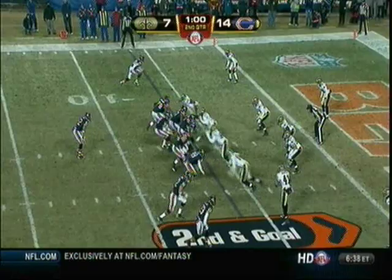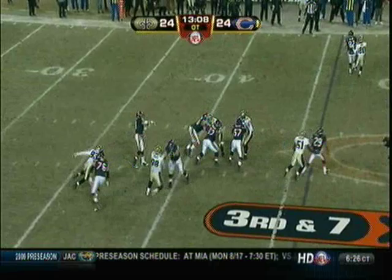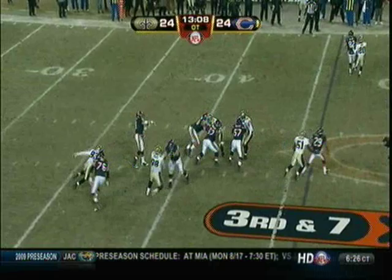Second and goal. Orton to the end zone — knocked out of the hands. Play fake, Orton back to throw, has time, looking deep to Devin Hester downfield — Hester does not make the catch, and there's a flag on Roman Harper. Fake to Forte, Olson's got it — Chicago Bears touchdown! Wow!